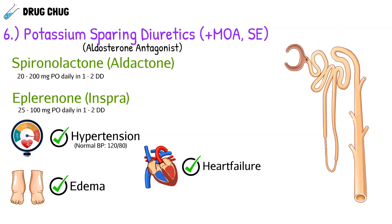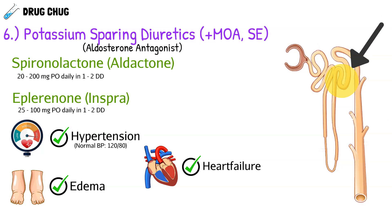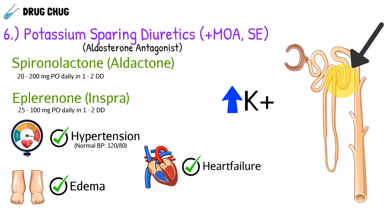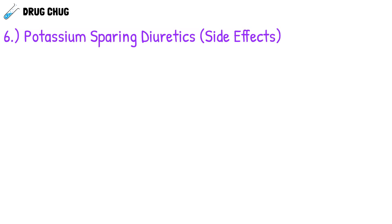Just like thiazide and thiazide-like diuretics, potassium-sparing diuretics work at the distal convoluted tubule. What's different is they spare potassium — potassium won't stay in the urine and be excreted; the body holds on to it, resulting in elevated serum potassium levels. Since these are aldosterone antagonists, and aldosterone is a hormone, it's not uncommon for them to also antagonize testosterone at high doses.